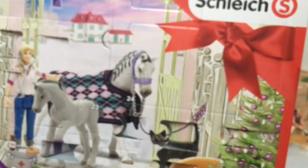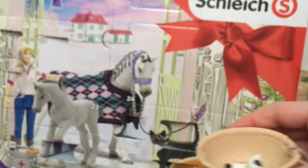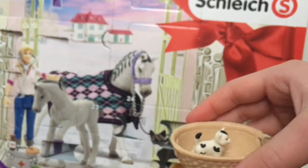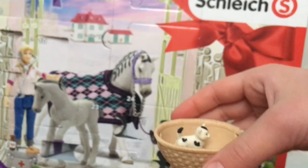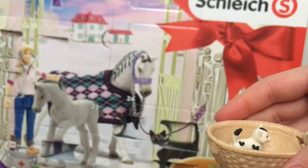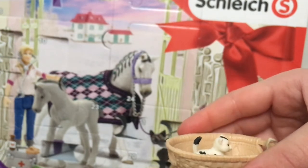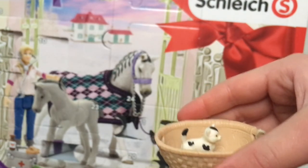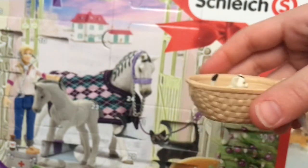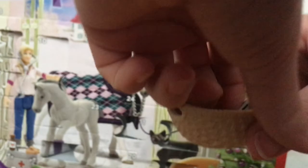Thank you for watching this video of me unboxing this cute little kitten. I am really glad I got her. I think it is a girl, but I'm just going to call it a girl. I am going to name her Cookies and Cream for now, or Cookie for short. I hope you comment down below a name for her if you have another one, or just like this video and maybe you could subscribe too. Thank you for watching, and I will probably see you tomorrow. Bye.